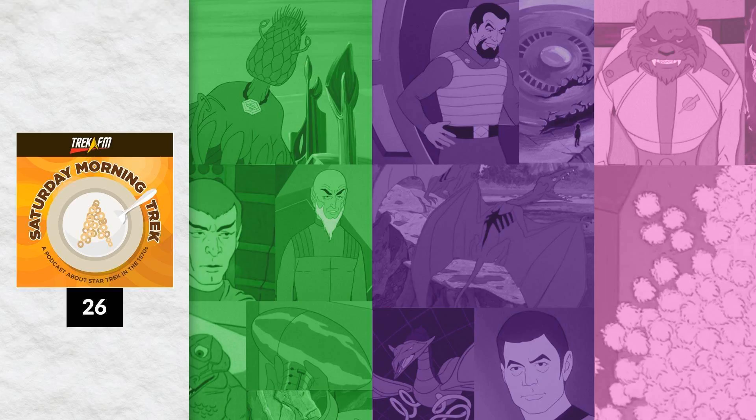Welcome to Saturday Morning Trek. Join us at Trek-FM as we hearken back to the days of wood panel dens, console televisions, and art directors that can totally see all the colors. I'm Aaron Harvey. I'm Adam Drozen. Today we have part two of our interview with Bob Klein, layout artist and designer at Filmation. In our last episode, we left on a cliffhanger of sorts.